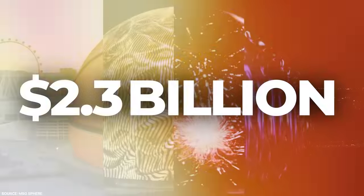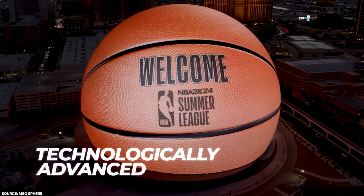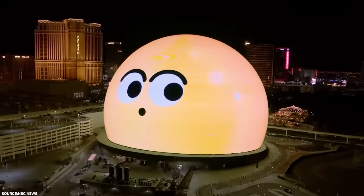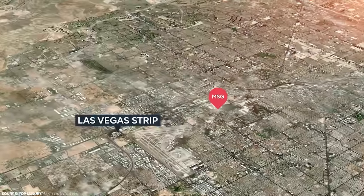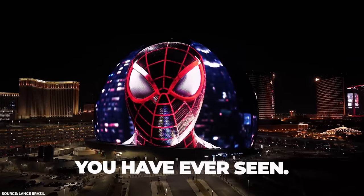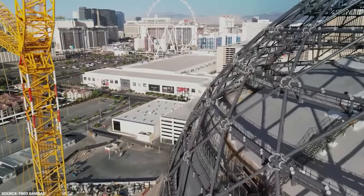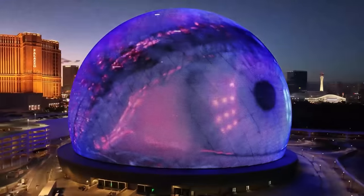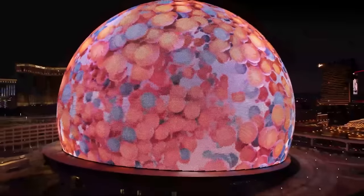This 2.3 billion dollar sphere in Las Vegas is the world's largest and most technologically advanced four-dimensional spherical structure — truly a miracle of engineering. The MSG Sphere is located within the Venetian Resort in Las Vegas and is like no other building you've ever seen. But how was it constructed? How can anyone possibly make a sphere of this magnitude, and why make it in the first place? Join us today as we figure out how and why the world's largest sphere was built.